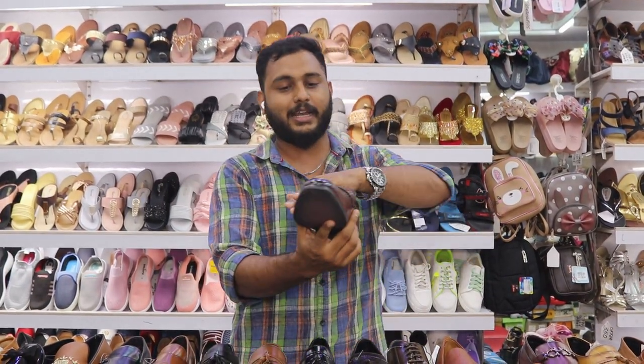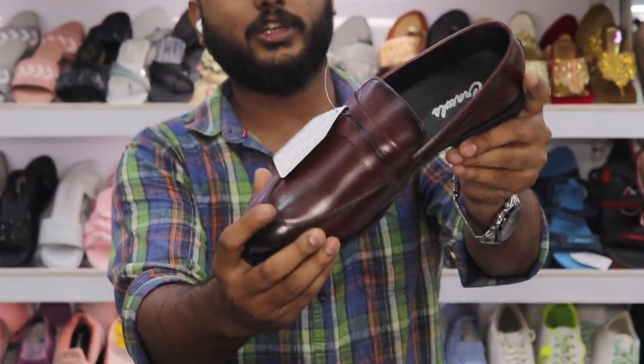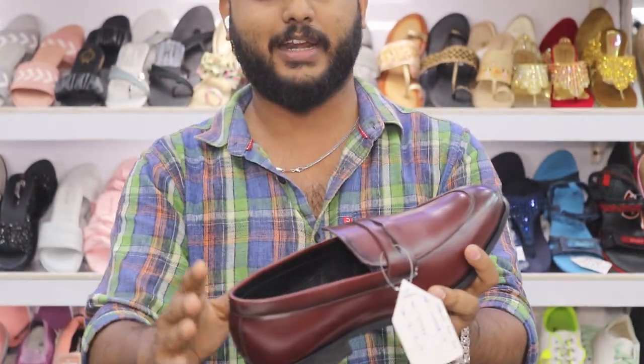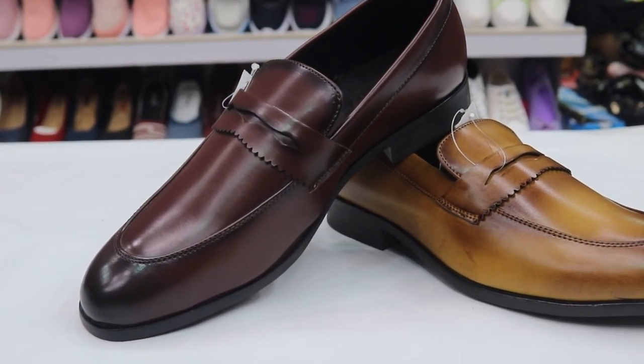This is a versatile type of shoe. You can use it casually or with formal wear. It's a flexible style — if you have a casual use, you can also use it as a formal. Colors available include black, cherry and brown.